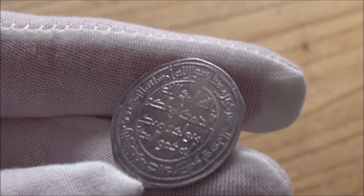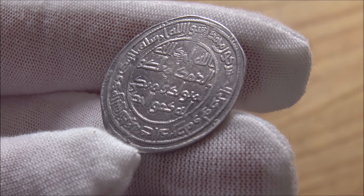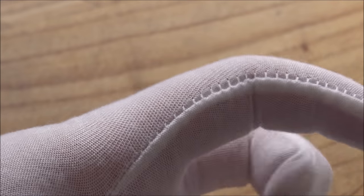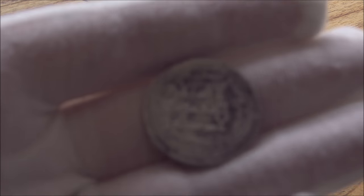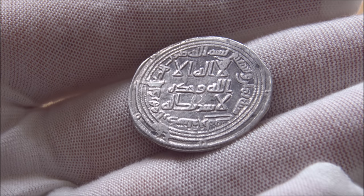I don't know exactly how that is dated. I'm taking the gentleman who gifted me this coin's word, I suppose, for the information about this coin. I've no reason to doubt him. I think I'm holding it the right way up. I think that is the correct orientation for this side of the coin. We've got obviously the lettering there.